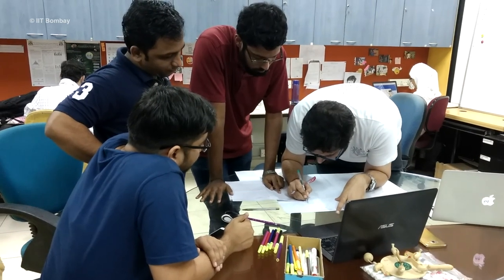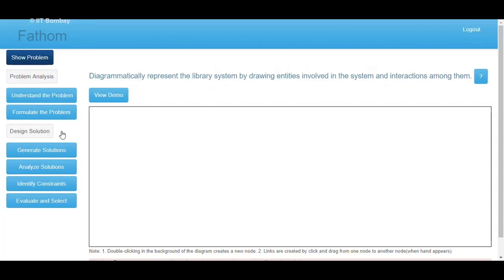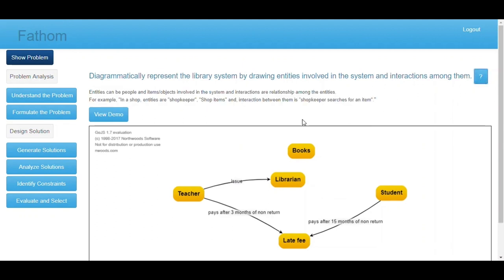People think that education technology is simply the use of digital devices such as smart boards and clickers. However, the discipline of education technology goes beyond such devices and includes the processes and science of how people learn in order to build tools to enhance the teaching-learning experience.